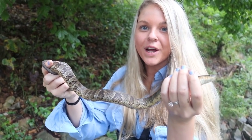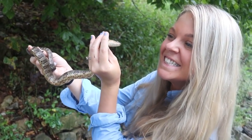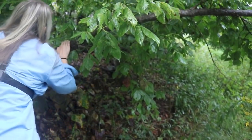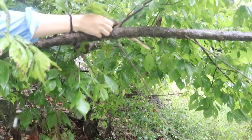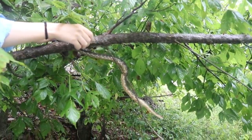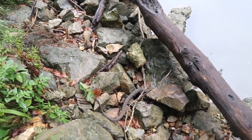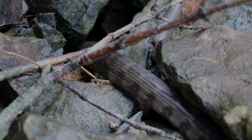We are going to put him back right where we found him. Thank you guys so much for tuning in to this awesome snake catching video — it was a lot of fun going to the river. And Jay did an awesome job catching and handling that Midland water snake.